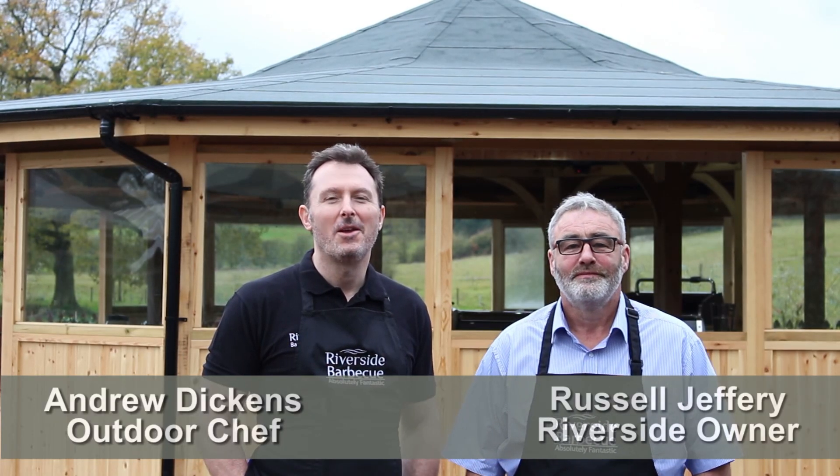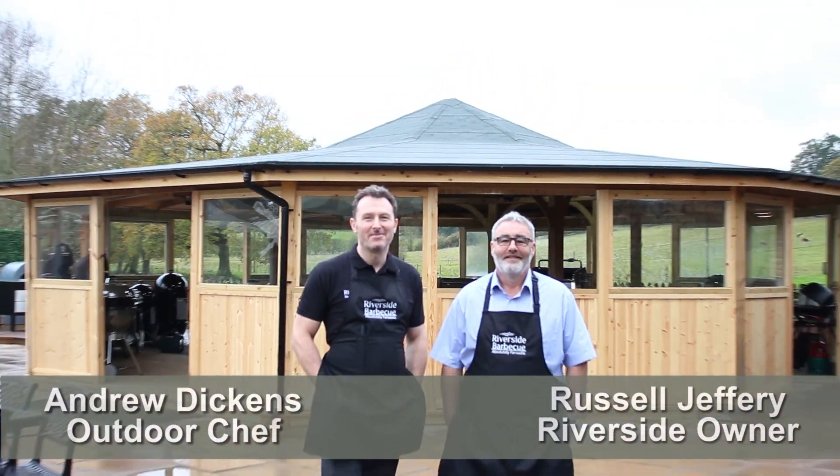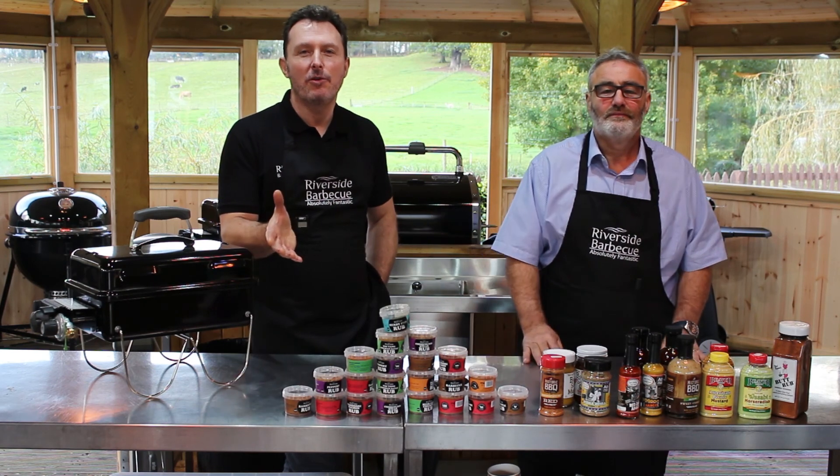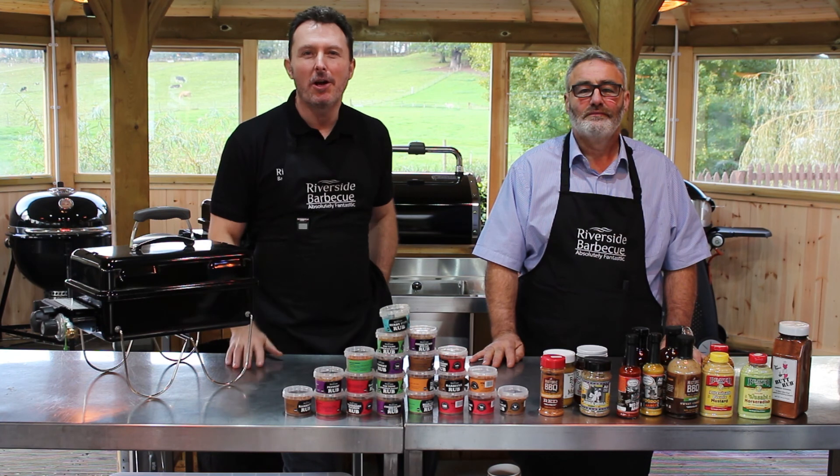Welcome to the Riverside BBQ. Whatever the weather, we've got you covered. If you'd like to have your corporate event here with us at Riverside BBQ, you're going to want to know what you're going to get.